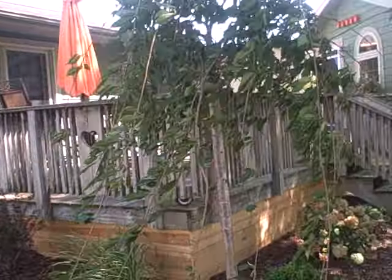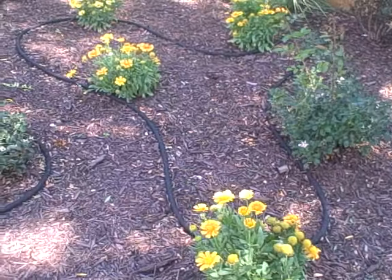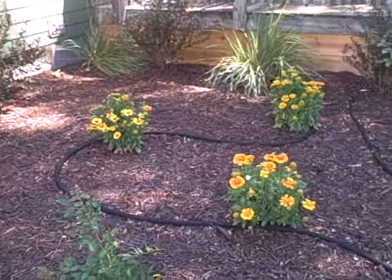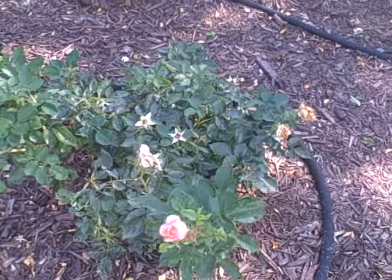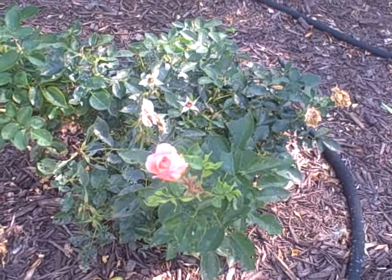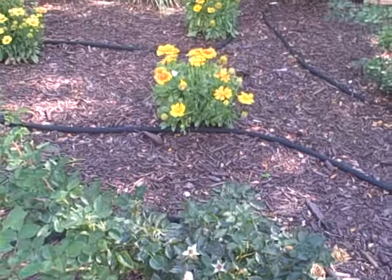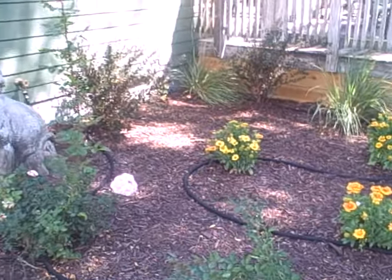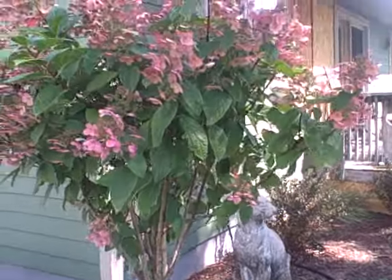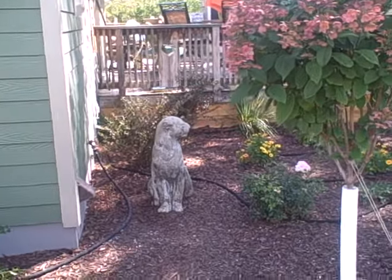My roses are just about done, but there's always a little surprise in the garden, isn't there? One last rose — well, maybe there'll be more. Look at that one making an appearance! It's so happy, just like me, on this quiet, quiet first day — well, not first day of September, but the first day of the kids back in school and everybody on their way. That's it!